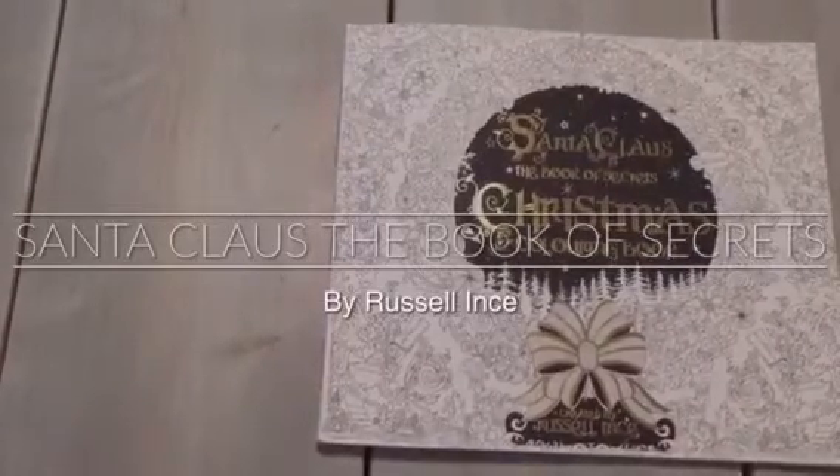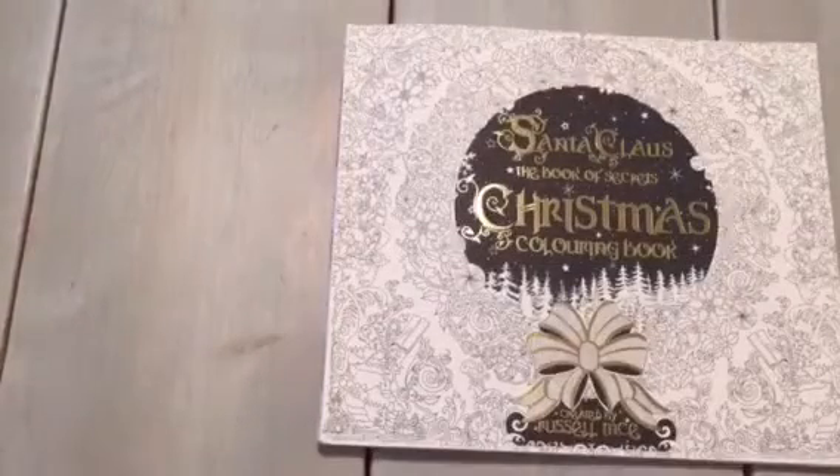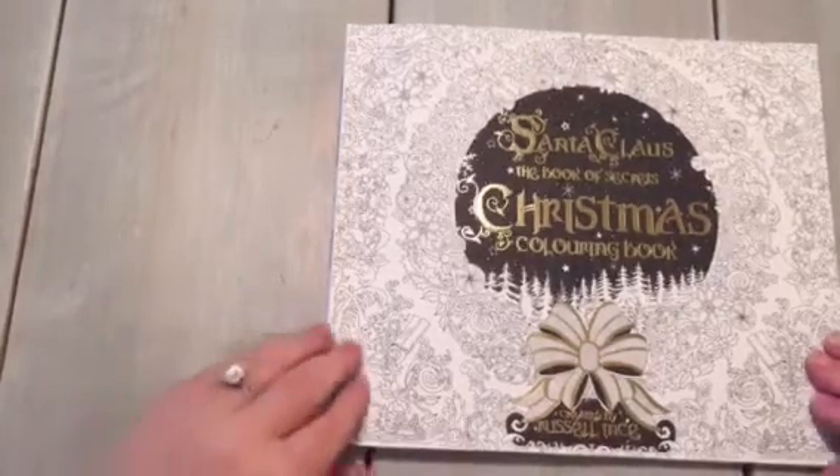Hi everyone, it's Jennifer from the Creative Coloring Group and Jennifer Schaefer Art. Today I am showing you Santa Claus the Book of Secrets, a Christmas coloring book created by Russell Entz. This is a beautiful holiday book that would be great this season. I'm going to flip through it and give you some information.